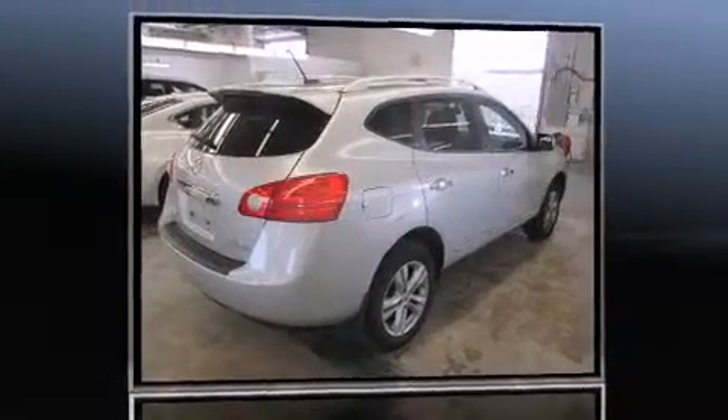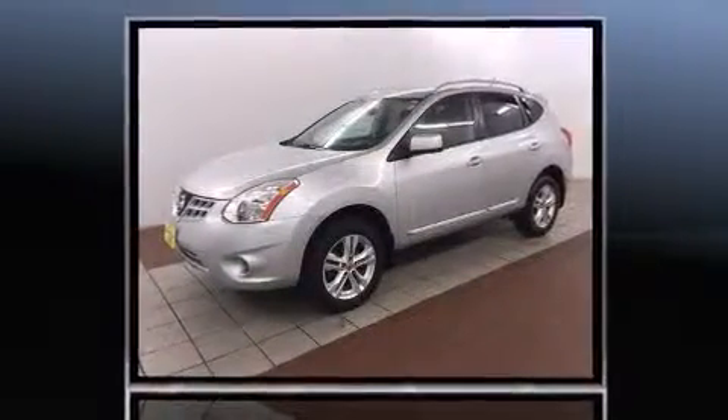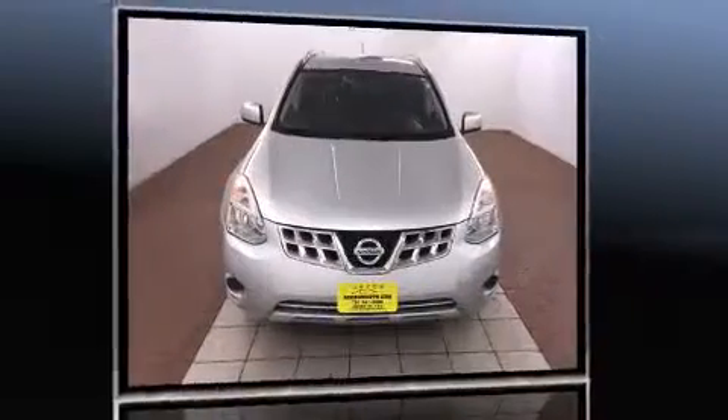Introducing the 2012 Nissan Rogue. With fewer than 35,000 miles on the odometer, this four-door sport utility vehicle prioritizes comfort, safety, and convenience.